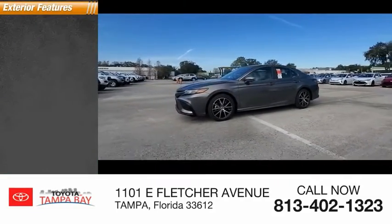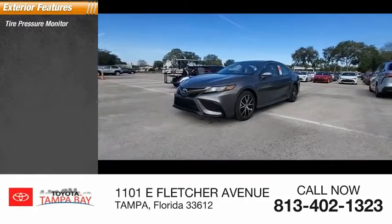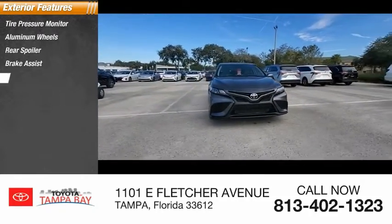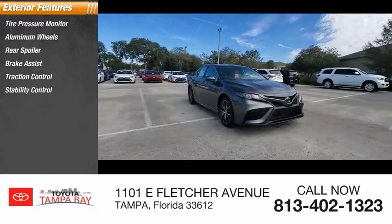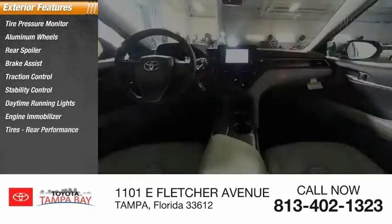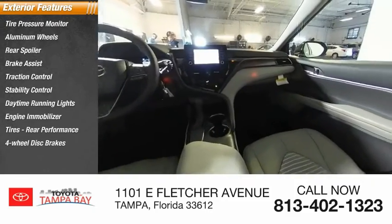Here are some of this vehicle's great options: tire pressure monitor, aluminum wheels, rear spoiler, brake assist, traction control, stability control, daytime running lights, engine immobilizer, tires, rear performance, and four-wheel disc brakes.